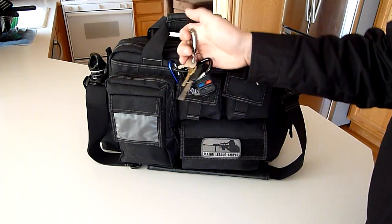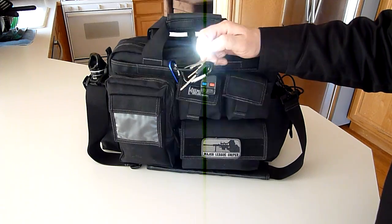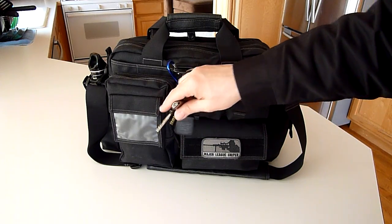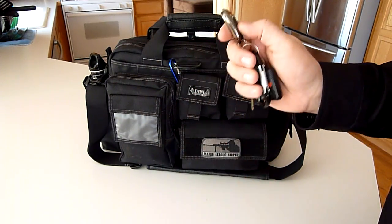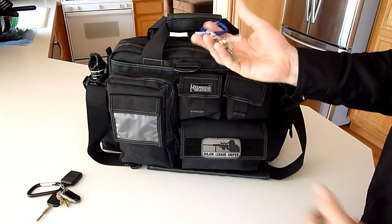I also keep a little Energizer light on here that has three different settings — high, low, and strobe that blinks SOS. The package on this light said it can be reflective up to a mile. It's a nice little light I keep on my keychain just to brighten up dark areas. I also keep another carabiner here that has my work keys on it.